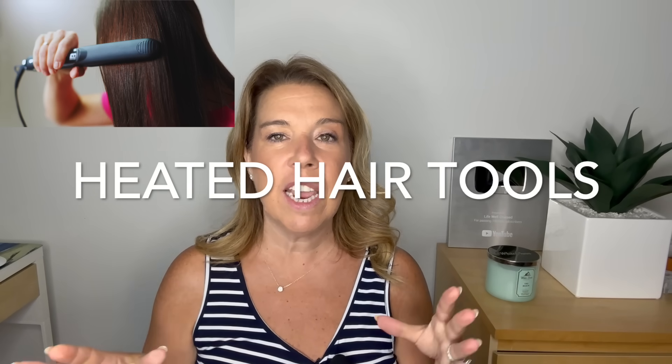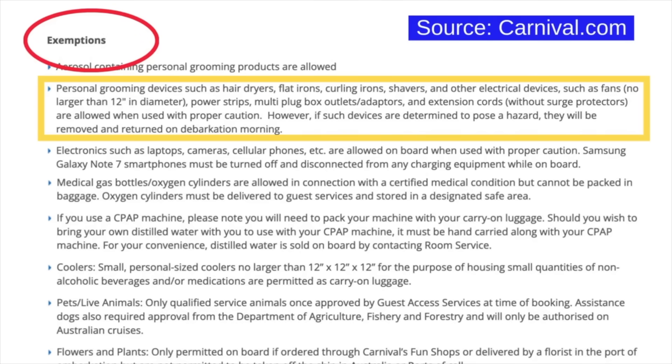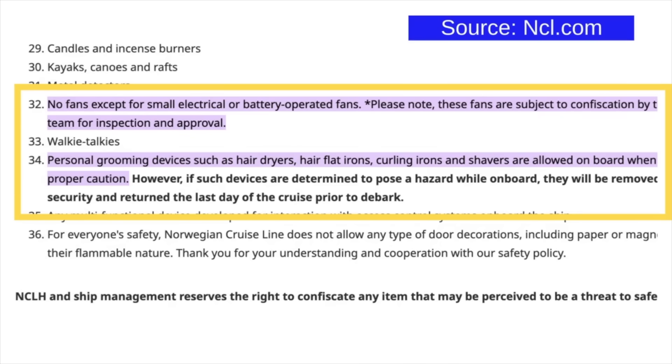Now I'm going to talk about six more items that people have a lot of questions about. I've checked the cruise line websites and done research, so I hope these help. Let's talk about heated hair tools. On cruise line websites you'll often see that electric heated items like coffee pots and rice cookers cannot be brought on a cruise, but what you can bring — most of the time in the exceptions portion of the rules — are hair straighteners, hair dryers, and hair curlers. Always check your own cruise line website.